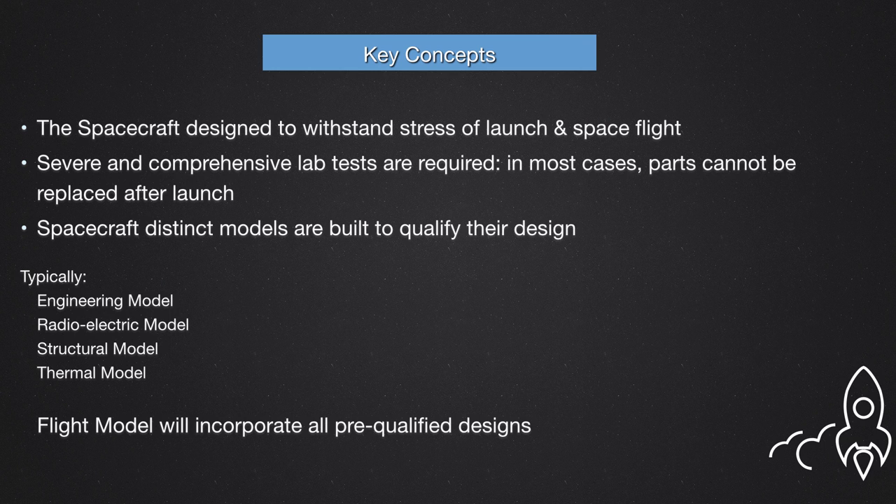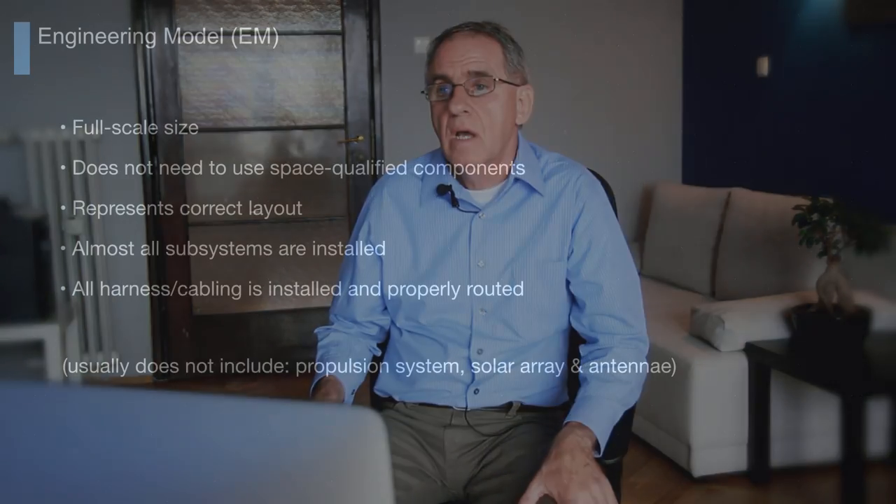The spacecraft must be designed to withstand the stress of launch and space flight. With this in mind, we reproduce severe and comprehensive lab tests as required, because in most cases the parts cannot be replaced after launching the spacecraft — they are orbiting at high altitude, so it is very difficult to go there and perform maintenance. Therefore, we have to produce several models to qualify their design. Typically, we have the engineering model, the radio-electrical model, a structural model, and a thermal model as a minimum. Then we go to the flight model that will incorporate all these pre-qualified designs.